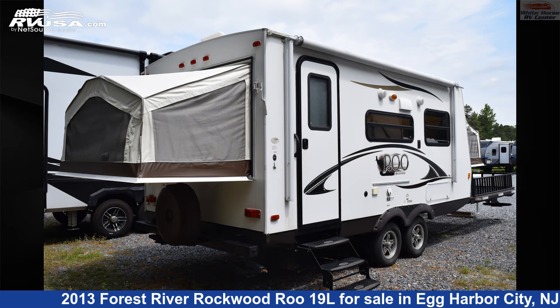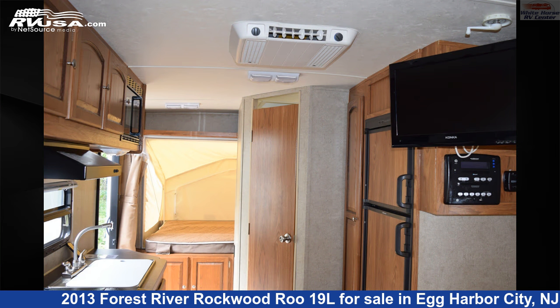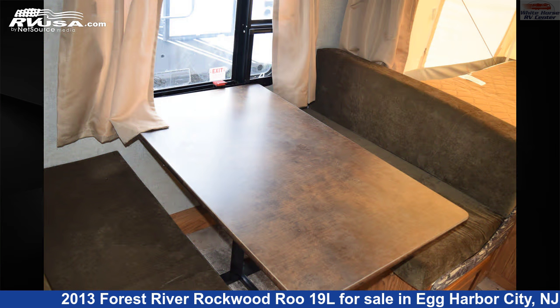The floor plan layout of this expandable trailer features bunkhouse, couples coach, front bedroom, mid-kitchen, patio deck, raised patio, rear bath, rear bedroom, and two bedrooms. The unloaded weight of this 2013 Forest River Rockwood Roo 19L is 4,432 pounds.